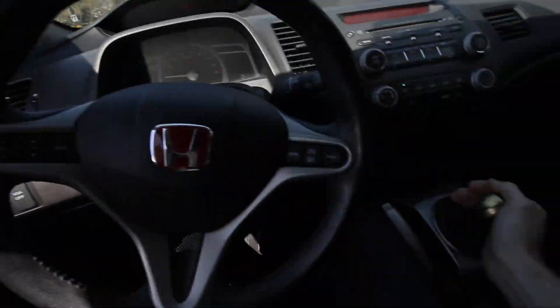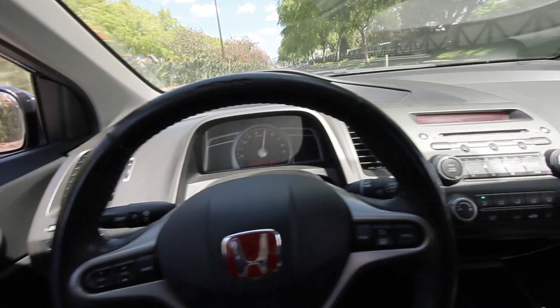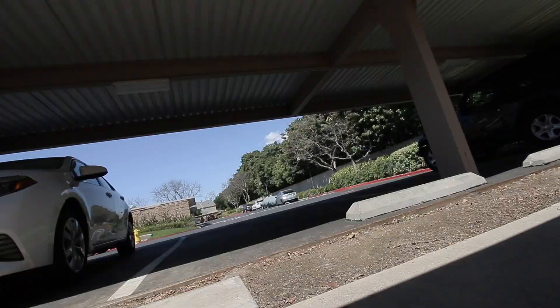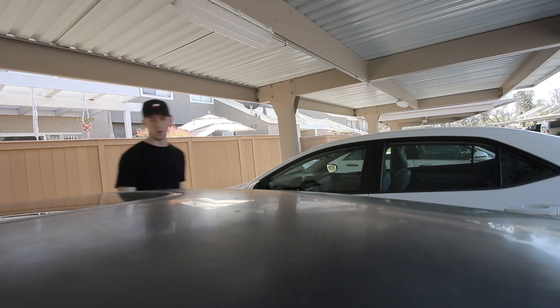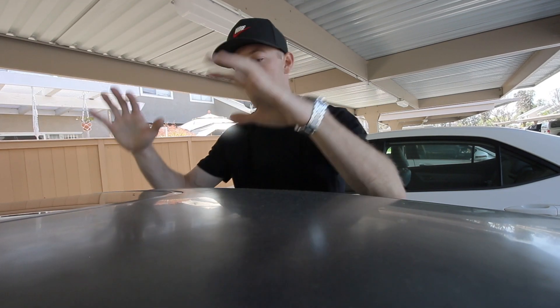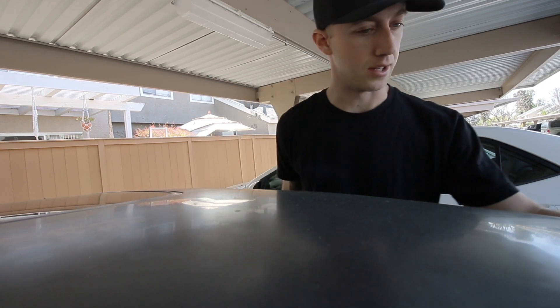Beautiful day for me to forget my sunglasses in the Ram — my eyes are on fire. While we wait for the Ram to get finished up with the lift kit, we're going to install the wrap on the roof of the Civic. It's definitely going to require some sanding in a lot of areas.